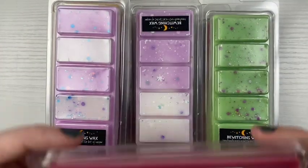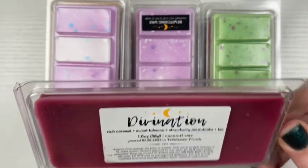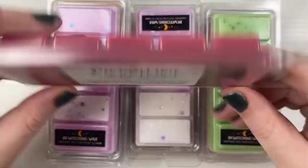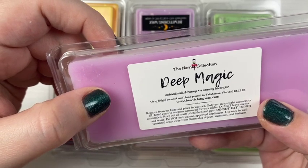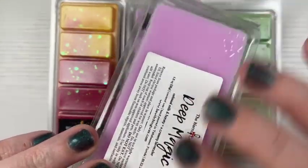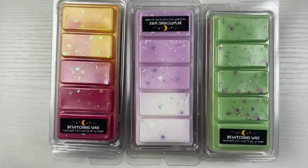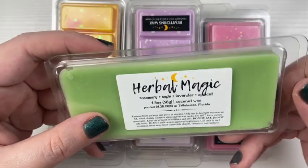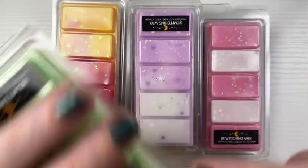I think I'm going to start with this one. So this one is Divination — Rich Caramel, Sweet Tobacco, Strawberry Poundcake, and Tea, and it's Coconut Wax. I can definitely smell the tea in that and some Strawberry Poundcake. And then we have Deep Magic — Oat Milk and Honey plus a Creamy Lavender. I definitely smell all of the scents in that. And then we have this one which is Herbal Magic — Rosemary Sage, Lavender, and Apricot. I definitely smell the Rosemary and the Sage with like a little bit of apricot.